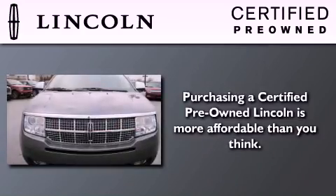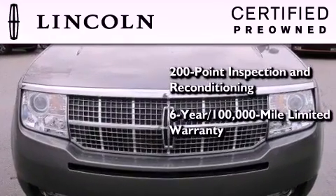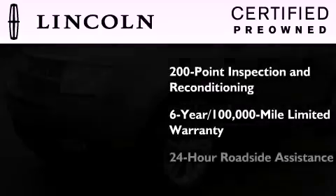The Lincoln certification includes a six-year, 100,000 mile limited warranty plus 24-hour roadside assistance.